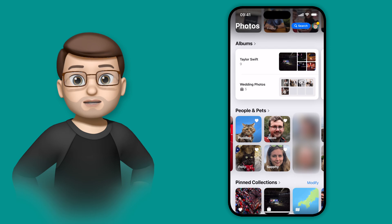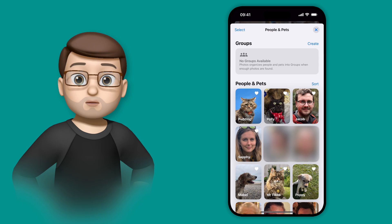So in the Photos app, you'll see that I've scrolled down to the People and Pets section, and when I tap onto here, at the top there's a new section called Groups.